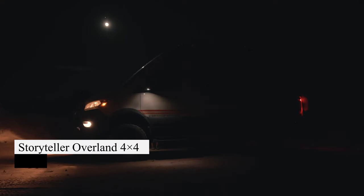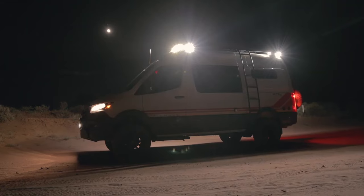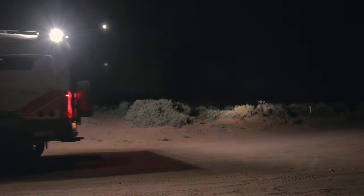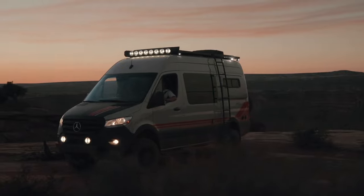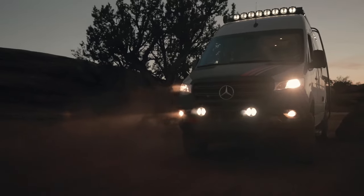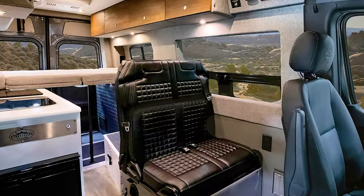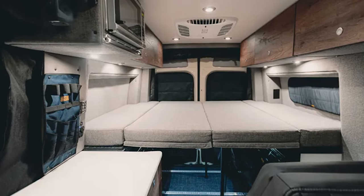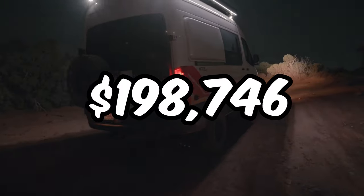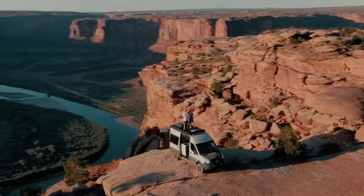Storyteller Overland's latest, the Beast Mode 4x4, is a top-tier adventure van designed for overlanding. It boasts a 188-horsepower turbo-diesel V6, retro-style looks, and rugged off-road gear. Inside, a cozy lounge converts to a sleeping area, complemented by climate control. Priced at $198,746, it's a fully equipped adventure machine.